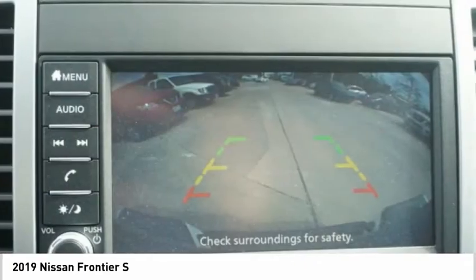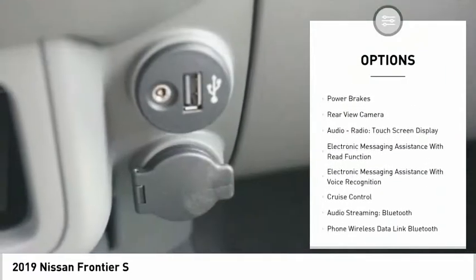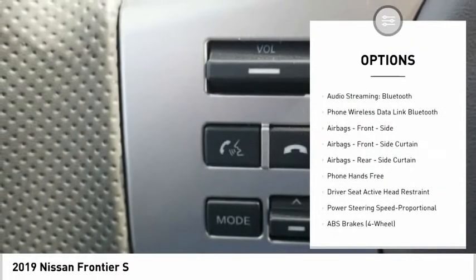Here are some of this vehicle's great options: traction control, stability control, front suspension types including double wishbone and strut, power brakes, and a rear-view camera.